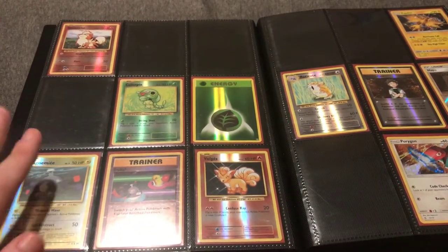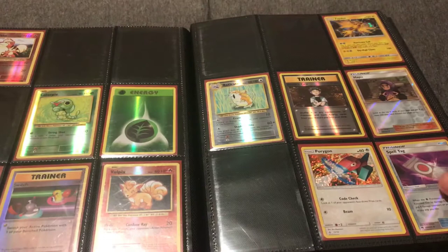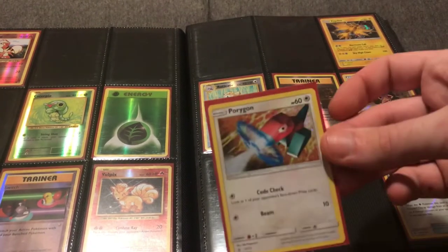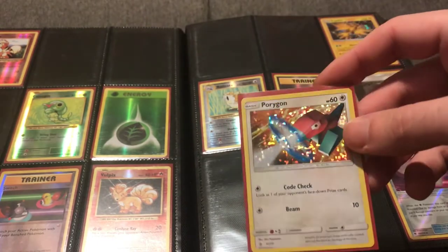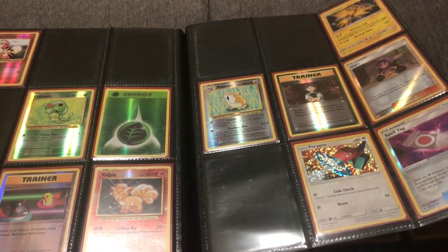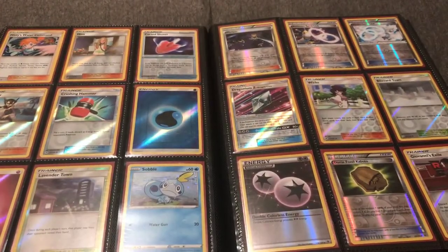Some XY Evolutions were taken out because I'm putting together a complete or near-complete XY Evolutions reverse holo set. Here's a Burger King promo — that was the holo pattern used on those cards. There were 12 cards in that set; it could be a nice little set for someone, being a really obscure release only through the Burger King promotion.